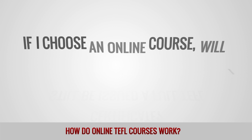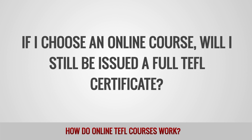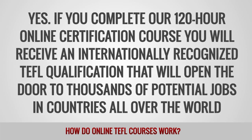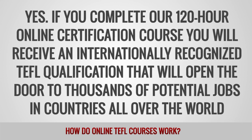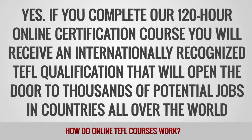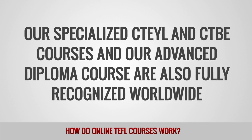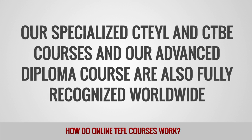If I choose an online course, will I still be issued a full TEFL certificate? Yes. If you complete our 120-hour online certification course, you will receive an internationally recognized TEFL qualification that will open the door to thousands of potential jobs in countries all over the world. Our specialized CTEYL and CTBE courses and our advanced diploma course are also fully recognized worldwide.